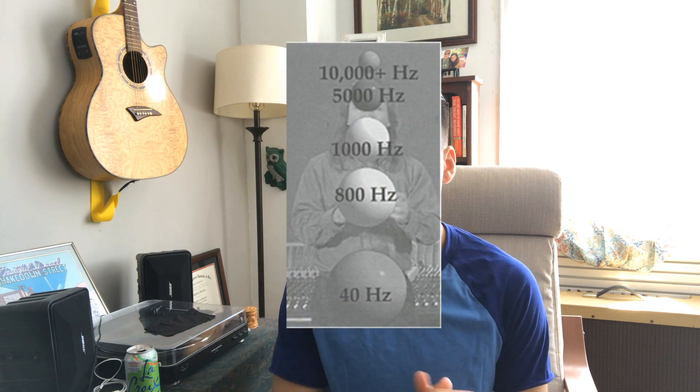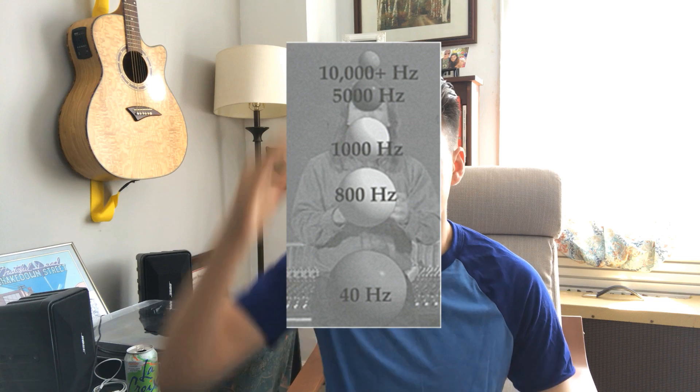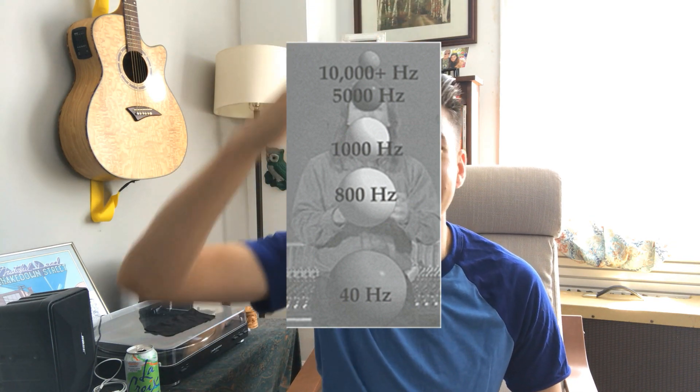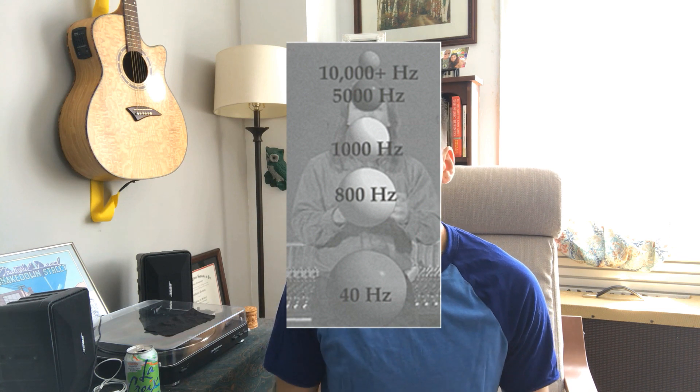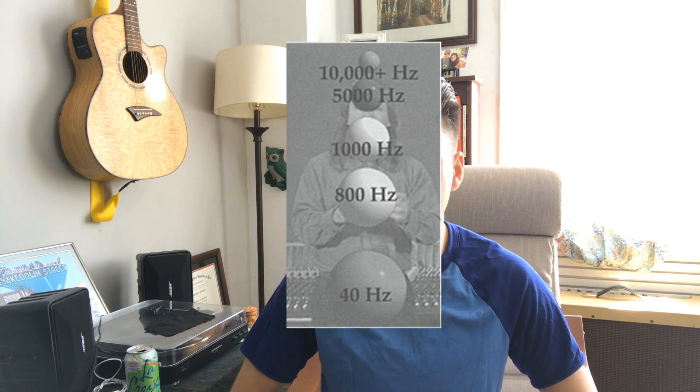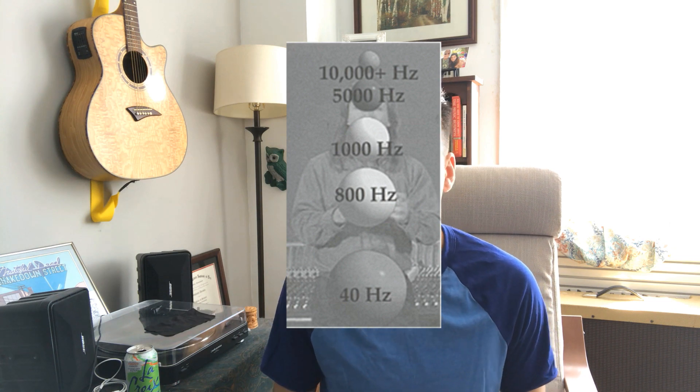Let's start with the first dimension, which is height. In a very general sense, things with a lot of high-frequency information we tend to perceive as being higher in space — up above, beyond your head. And things with a lot of low-frequency information tend to feel lower down on your body, so down by your abdomen or your gut, for example.